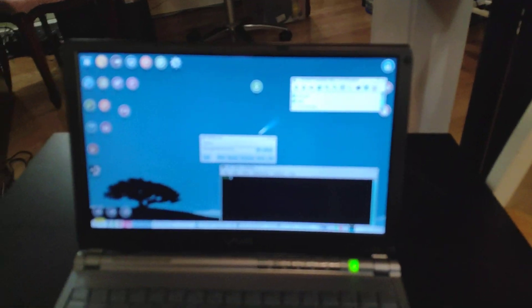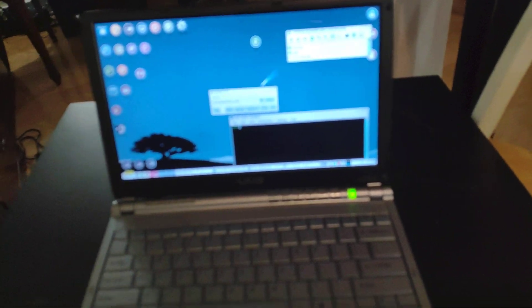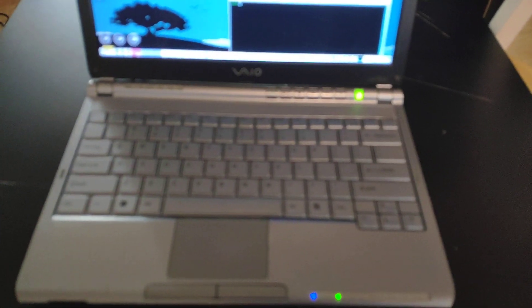Once I got Puppy Linux up, I was able to DD dump the recovery partition just to have it archived — because archiving useless old computer stuff is a bit of a hobby sometimes.